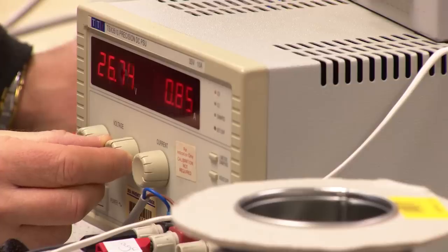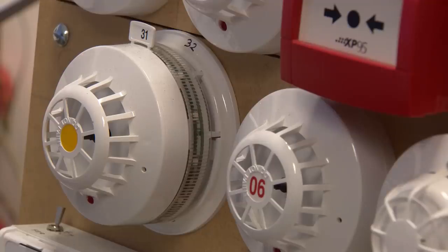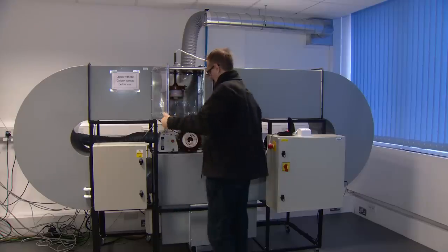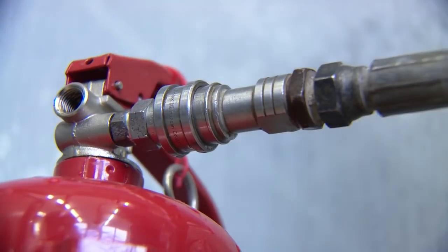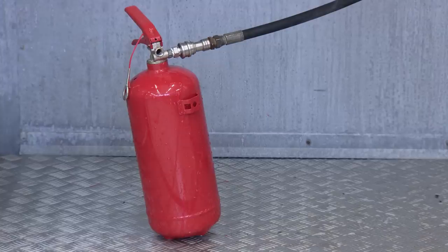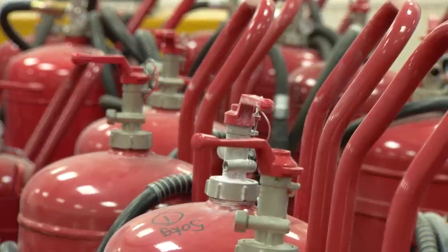This service meets the growing requirement of European regulatory authorities to meet national installation guidelines. We also perform tests on individual detection components. Fire suppression products such as fire extinguishers are subjected to rigorous tests designed to ensure that they're effective, safe and capable of performing in the environments and conditions in which they're stored and used.